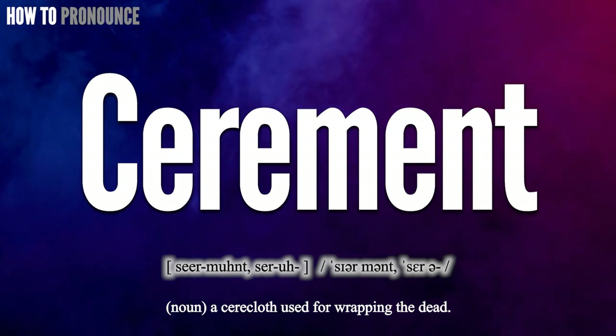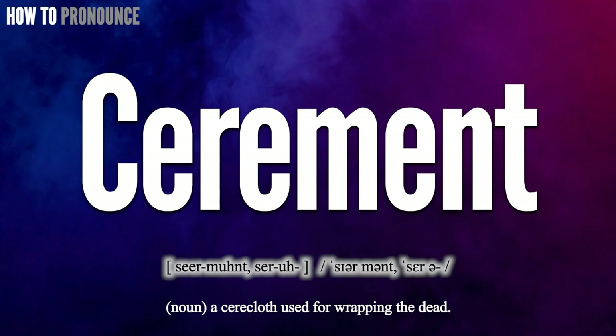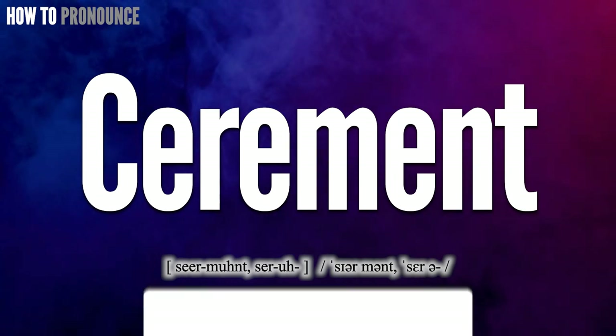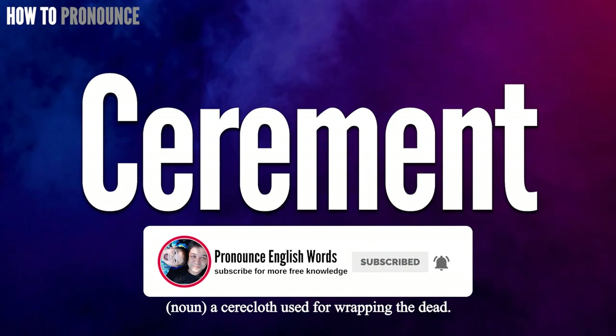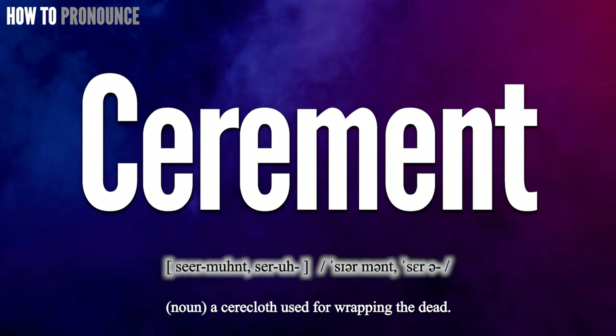I create more videos on how to pronounce English terms. If you are interested, don't forget to subscribe to our channel and support us. Please take care of yourself and each other. Have a nice day.